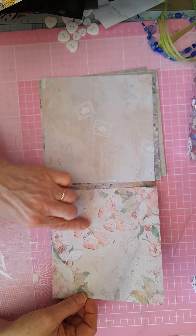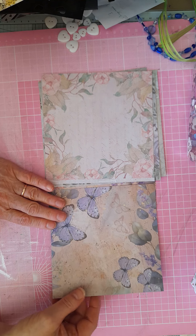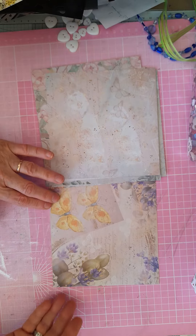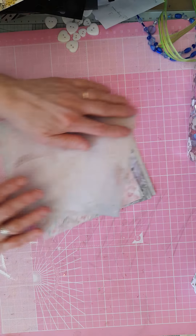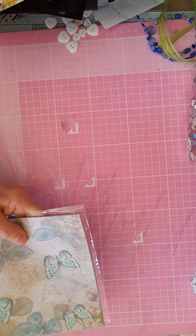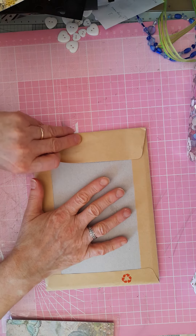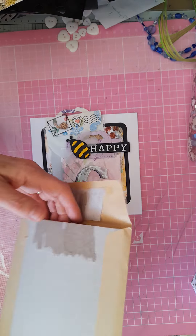And then this one — this one's beautiful — which has given me loads and loads of pages, absolutely beautiful. And finally this last one. So those are the beautiful papers that Monica so kindly gifted me. Monica, I'm really grateful, thank you very much for all of that.